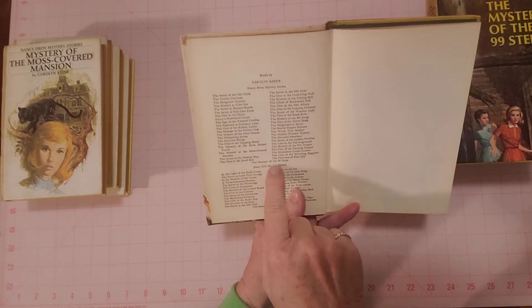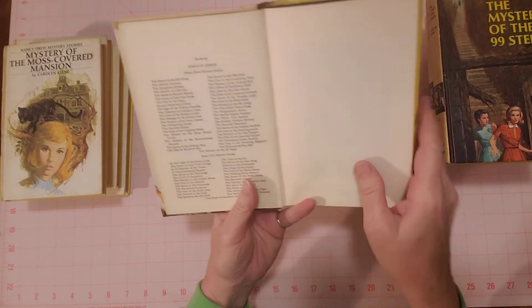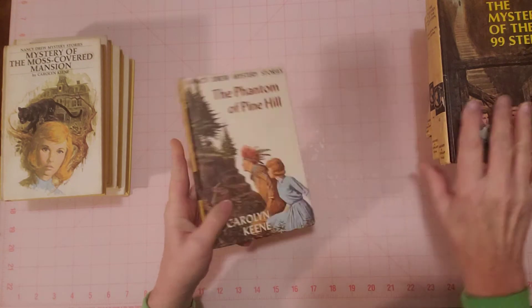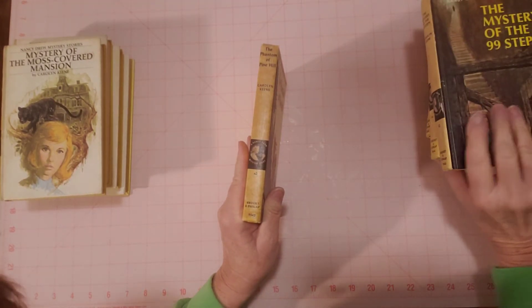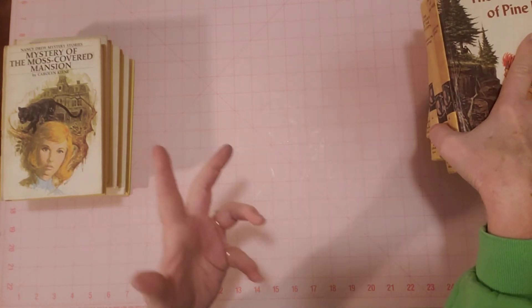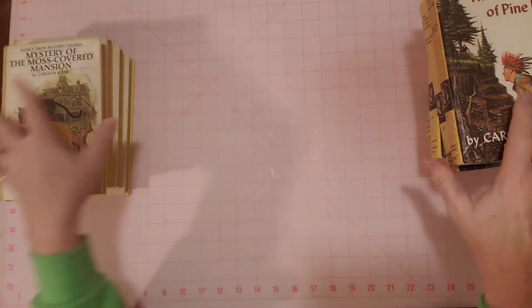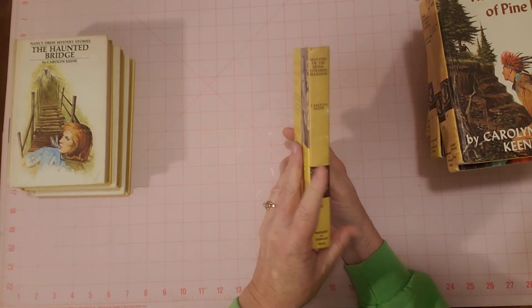I wish she had them numbered — it looks like about 24, 25. But that's not right because these are numbered. I have 44, 47, 48 here — not 48 books, but I have one with the number 48. So I'm just saying there's at least 48 books, probably.